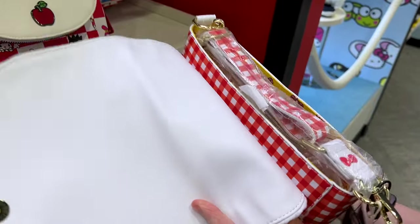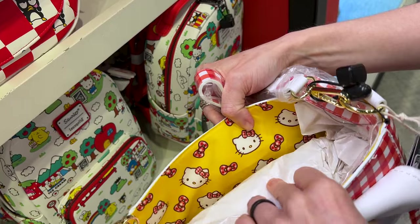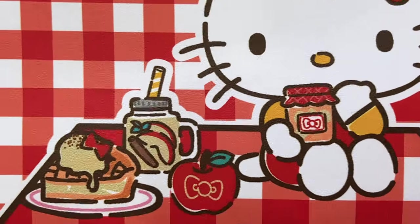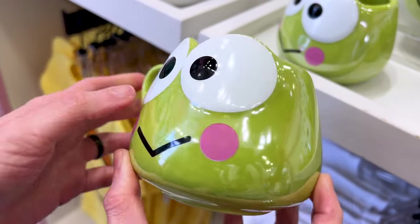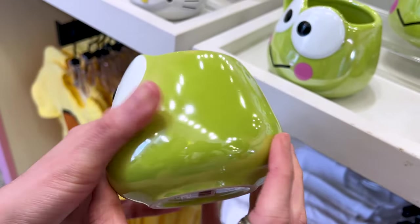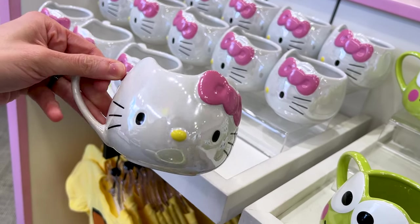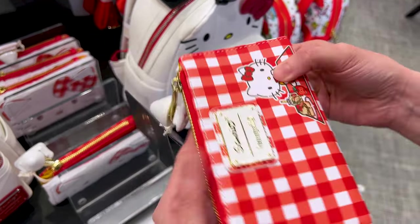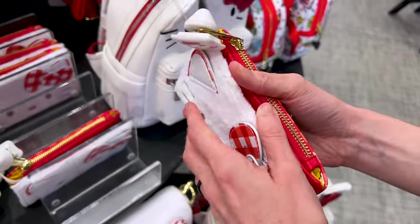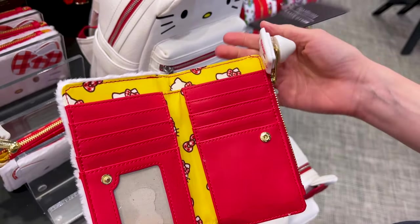When you open it up, it has the crossbody strap and look at that cute print on the inside — apple cider. The cutest Keroppi mug, and this one is $25. They also have the Hello Kitty one — the pearl, it's pearly. And here's a matching wallet for the furry Hello Kitty bag, with a little picnic and the amazing print on the inside. This one is $55.